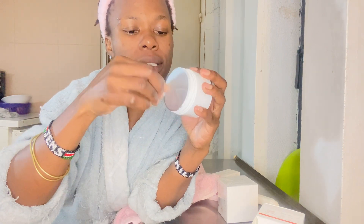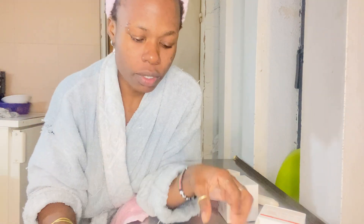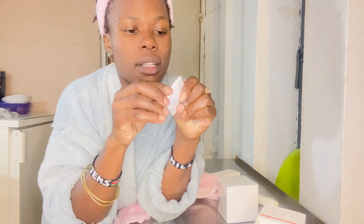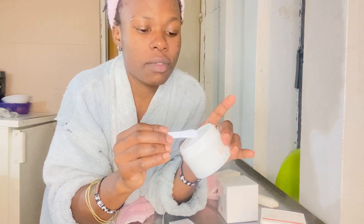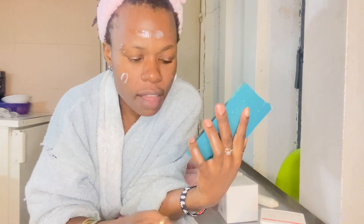See the cream — I'm opening it. It even has a spoon so you can scoop it from inside, then remove it like this and put it on your face. I have to use it tonight and during the day.